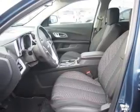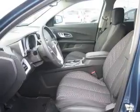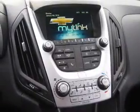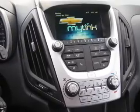Inside you'll find Bluetooth connectivity, Sirius XM satellite radio, an auxiliary input, steering wheel controls, a backup camera, curtain head airbags, front airbags, side airbags, low tire pressure warning, and child safety locks.